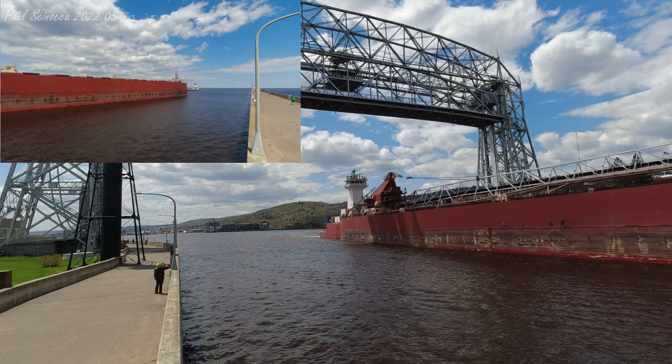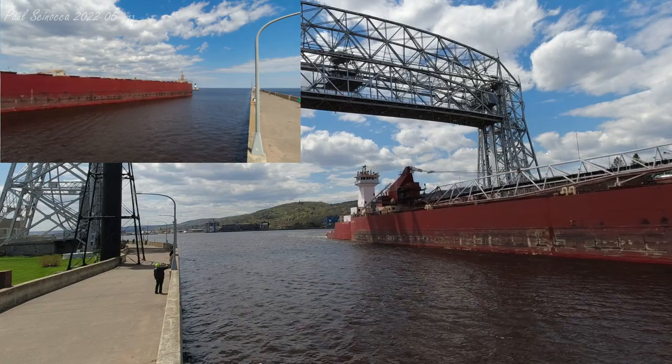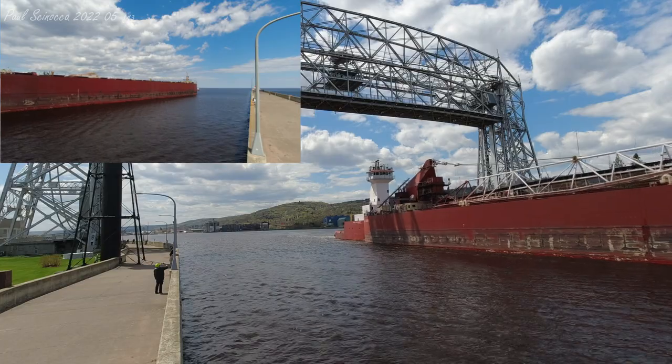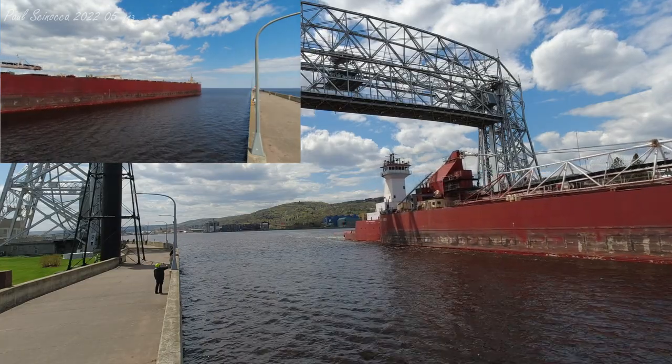They are now on their way to load iron ore pellets in Silver Bay, which is about a four-hour trip for them. Once again, we have the Joyce Oven Ankevort and Great Lakes Trader departing through the Duluth Ship Canal, with a combined length of 844 feet.